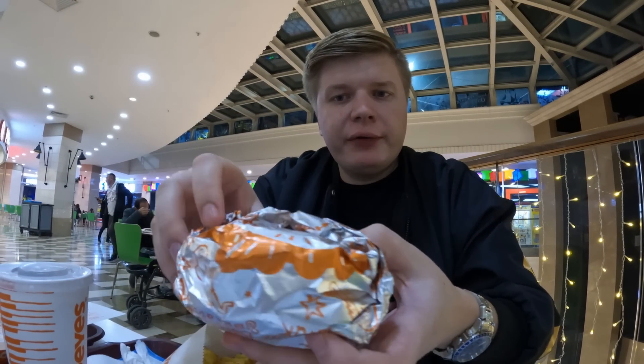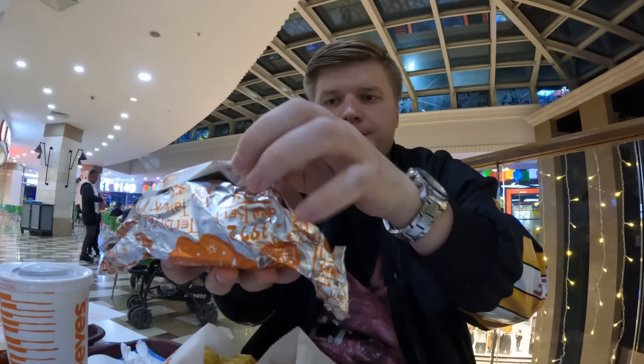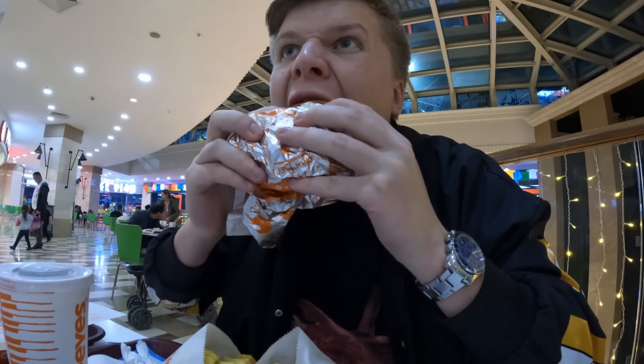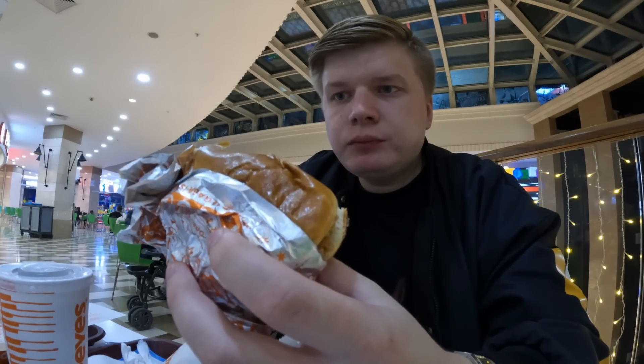Honestly the wings are about the same as KFC, but now it's the turn of the burger. Look at it — looks tasty. Well, this is something different. Evelina says her burger is sweet too. I'm not a big fan of the burger — it's really odd. The bread is sweet and there's something strange going on with it.